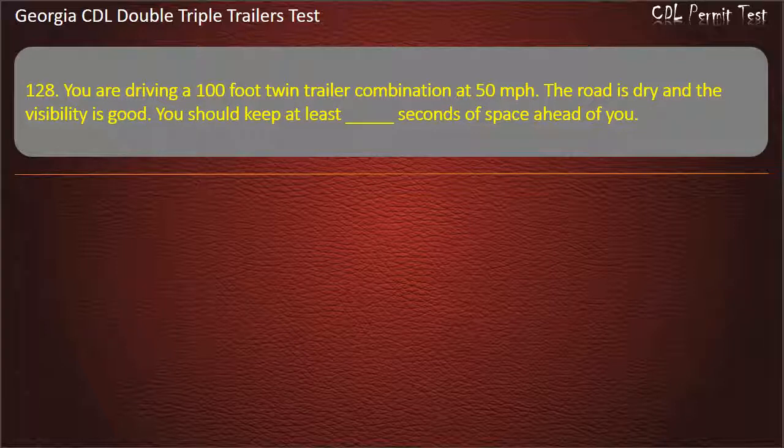Question 128: You are driving a 100-foot twin trailer combination at 50 miles per hour. The road is dry and the visibility is good. You should keep at least how many seconds of space ahead of you? Options: 9, 11, 10. Answer: 11.